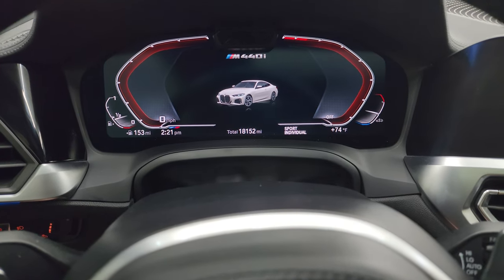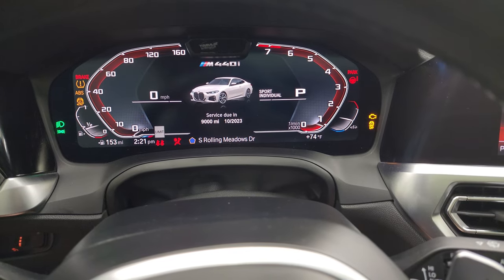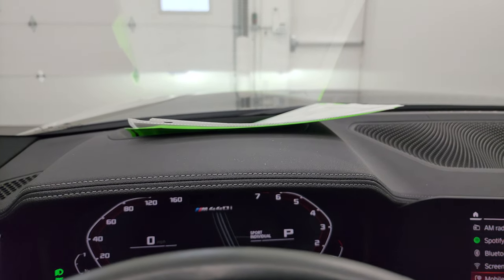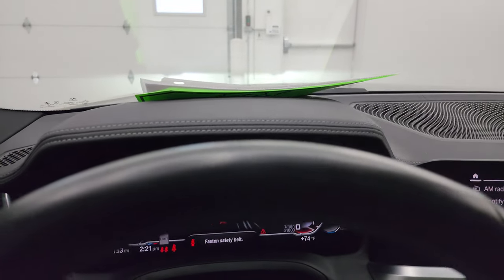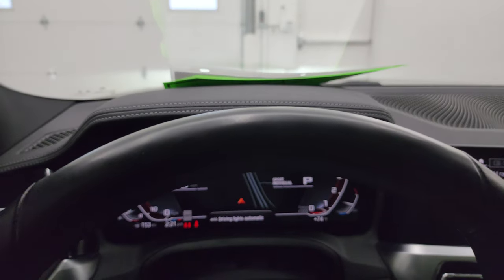We'll start it up and take a look under the hood. You get the nav on there as well. You can see those auto headlamps starting up — which is pretty cool. You can turn them off.